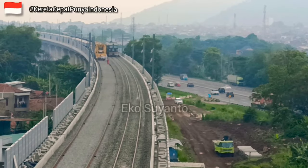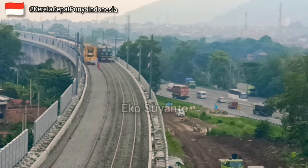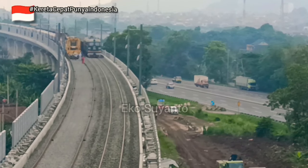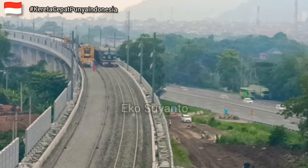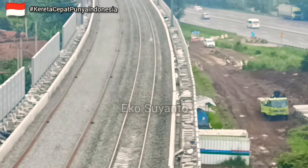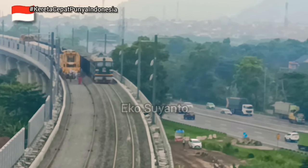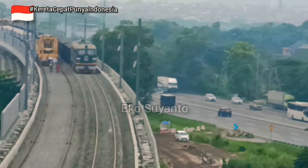Dan ada momen di samping tunnel M — terlihat Watermelon DF4B yang membawa rangkaian atau gerbong bermuatan batu balas yang akan ditabur di area di dalam tunnel. Dan tentunya akan terus ditabur sampai ke area Padalarang, karena jalur ini memang sudah siap untuk ditabur batu balas. Terdengar raungan dari lokomotif DF4B ini atau watermelon yang sangat khas sekali.